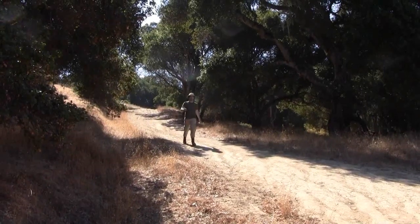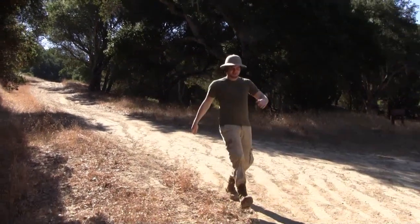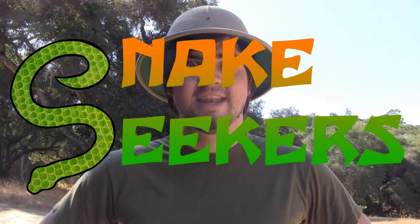I'm Alex and this is the African Wilderness. I'm here to teach you a thing or two about Africa and its wilderness. Me and the cameraman — we are the Snake Seekers.